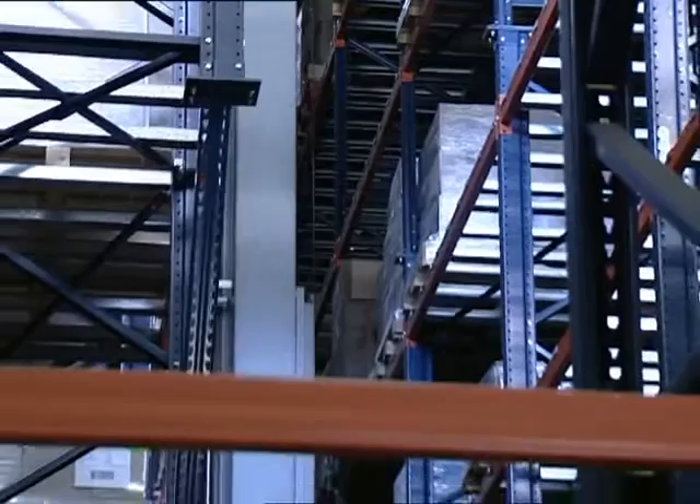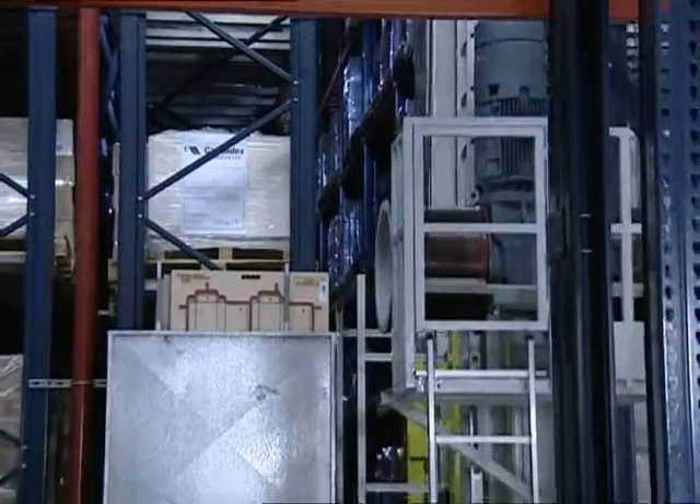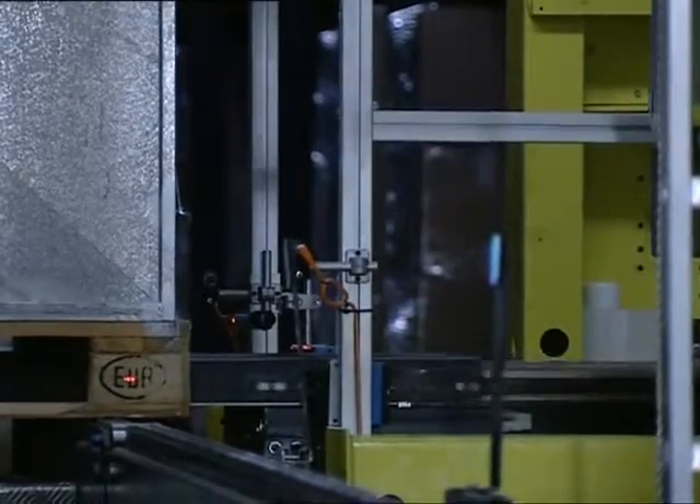The industrial plant of Alfamora, incorporated with its automated warehouse, has been designed in a U-shape, which allows all production processes to commence and finalise in its warehouse.